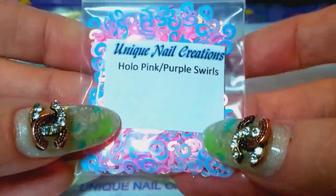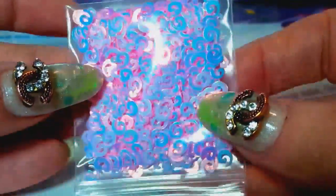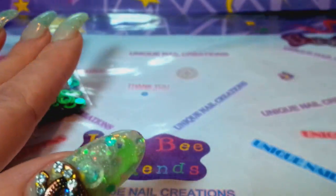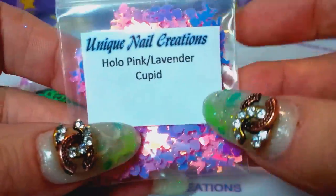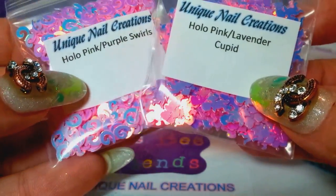I got some more of these pinkish-purple swirls — you can see how they have kind of a color shift as well. I also have more of these cupids, which are so cute. They're like a pink and lavender, a little different than the swirls; the swirls are a lighter color.